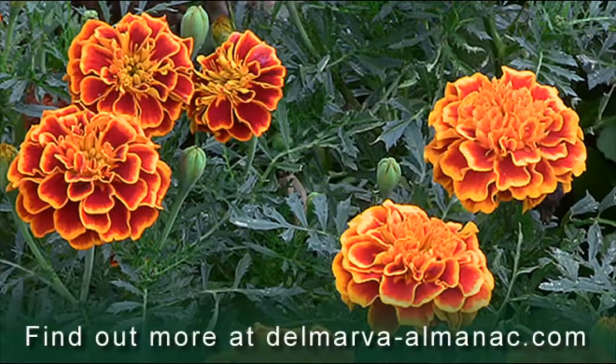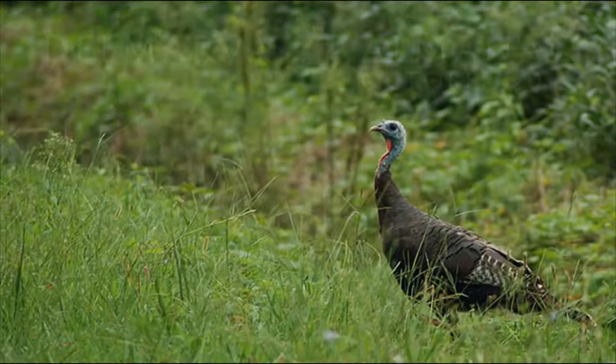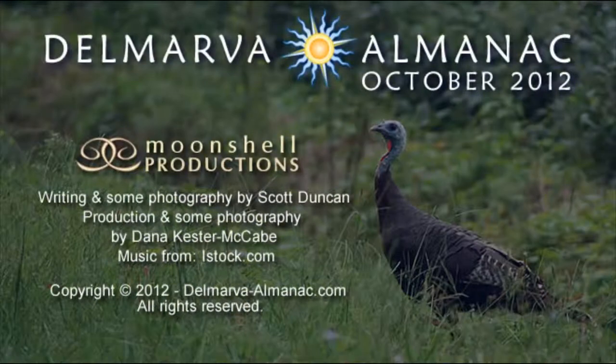I hope you'll email any comments or questions you have about your gardening efforts, methods, and results. Visit the Gardening on Delmarva webpage for more information and links. Thank you for watching the Delmarva Almanac. Be sure to visit the rest of this site for additional information and links. This has been a Moonshell Production.